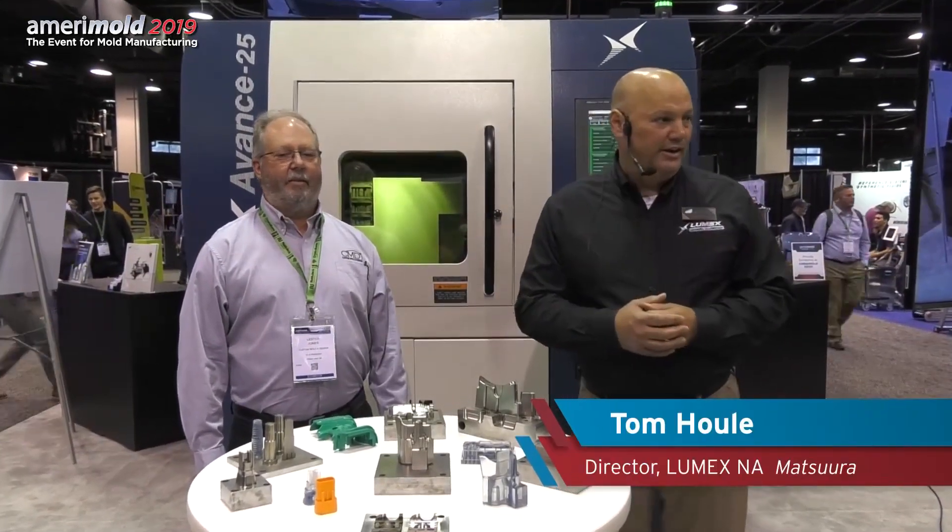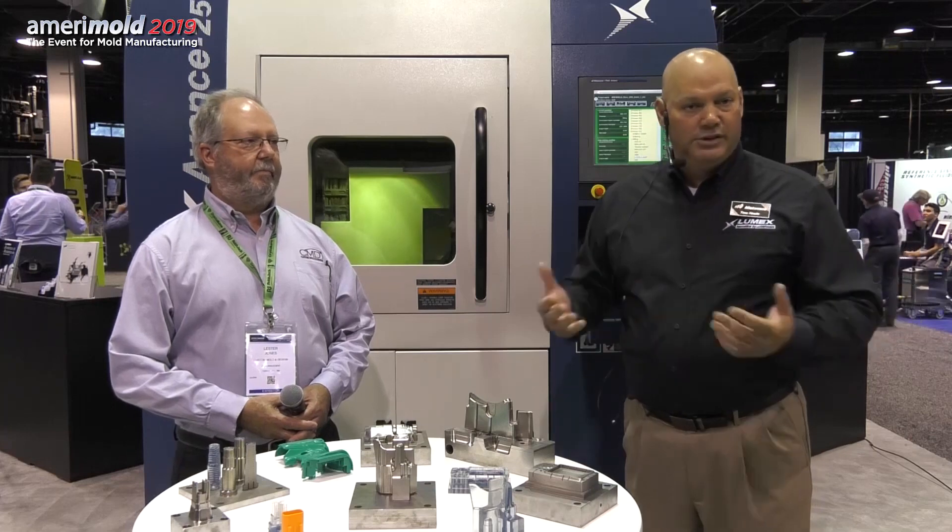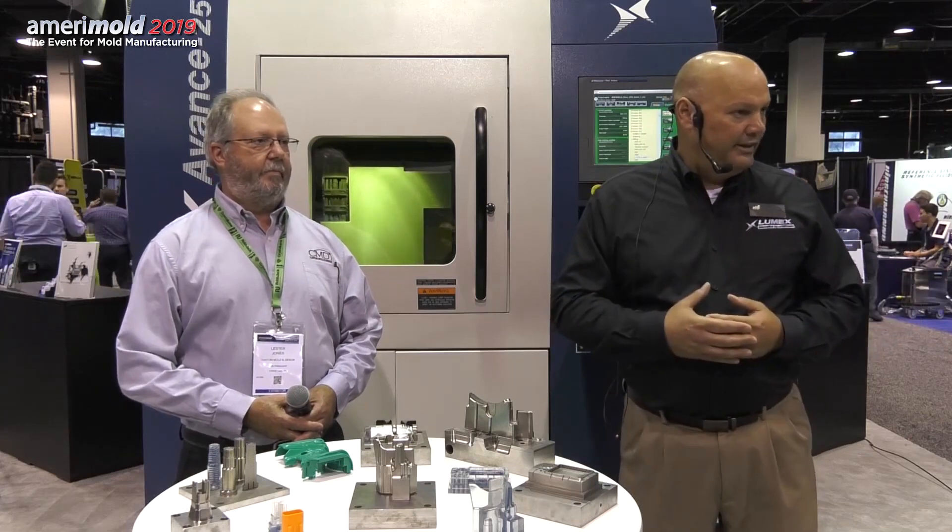Welcome to the Matsura One Machine One Process in-booth demonstration. I appreciate everyone's attention. I'd like to introduce a few people who will be involved and available for questions. Our partner in Minneapolis, Custom Mold and Design, Lester Jones, the Vice President and Chief Operating Officer, is here. He's using the machine in his shop every day, so good real-world experience. You can ask questions about how they're implementing the technology and the benefits they're achieving.